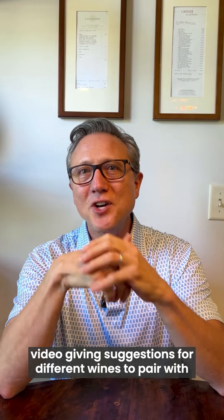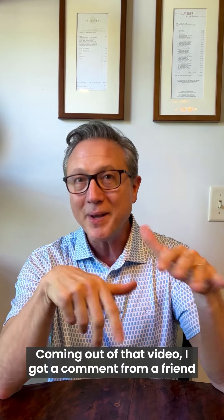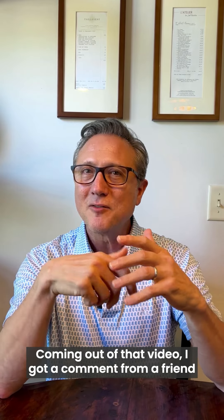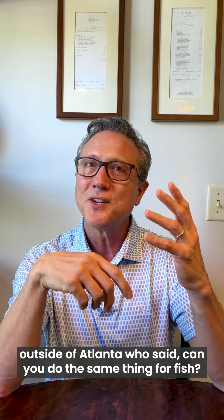Hey folks, Scott Jones here. Welcome to Wine Wednesday. So a couple of weeks ago, I did a Wine Wednesday video giving suggestions for different wines to pair with different chicken preparations. Coming out of that video, I got a comment from a friend outside of Atlanta who said, can you do the same thing for fish? I'm gonna do that today.